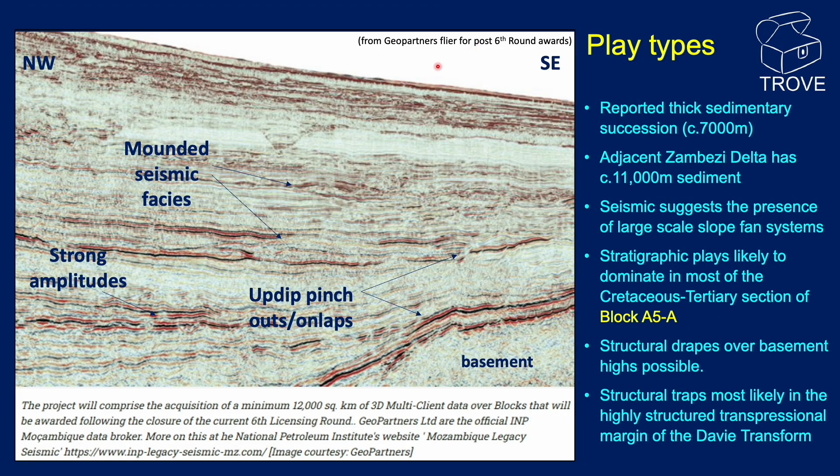This seismic section is from a GeoPartners flyer for the post-sixth-round awards. It is from the Angosch Basin, but we don't know exactly where. Looking at the dip of the seabed versus the different basement, my guess is that it is in a more distal location, perhaps closer to the Davie Transform Fault than to ENI Block A5A, which would be up-dip to the northwest. It does, however, give a good indication of the seismic features in the post-drift section, including mounded seismic facies, which are strongly indicative of slope fan or basin floor fan systems.